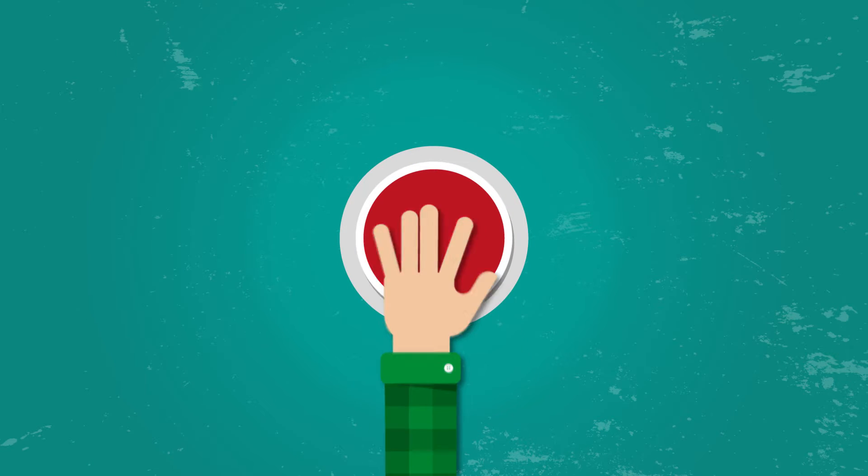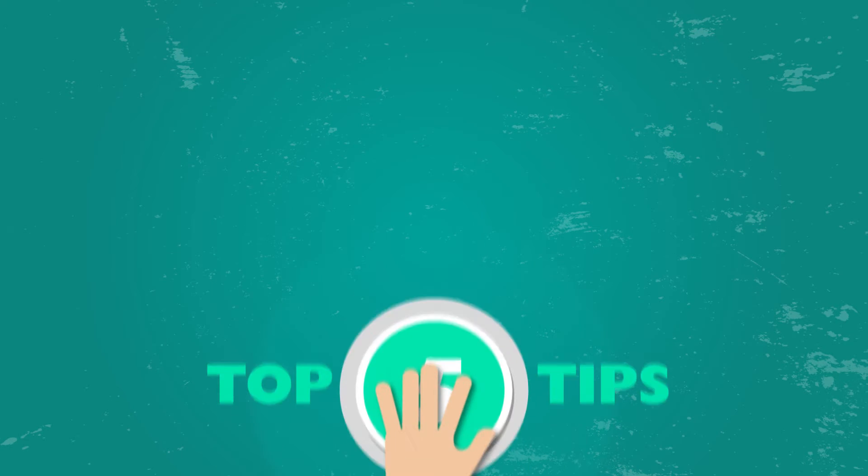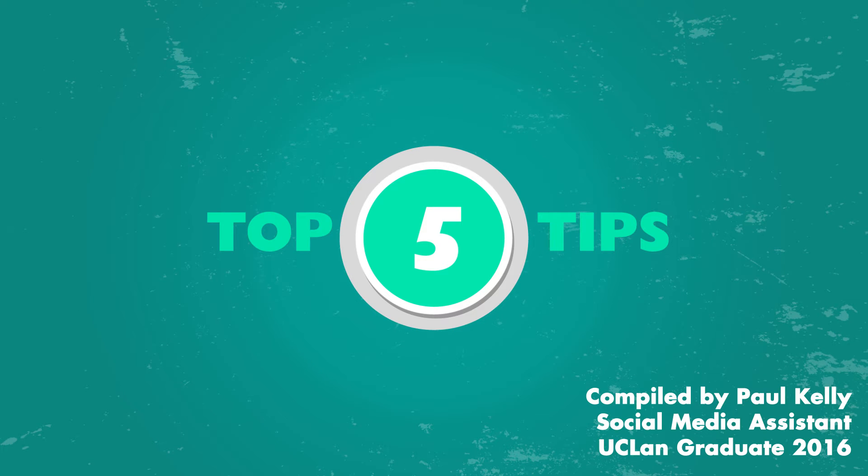Our guide to clearing 2016. If you don't yet have a firm offer for a university, don't panic. There's still time to secure your place at UCLan. Take on board our five top tips and begin your journey towards a fantastic degree.